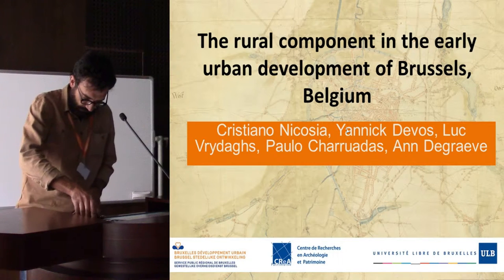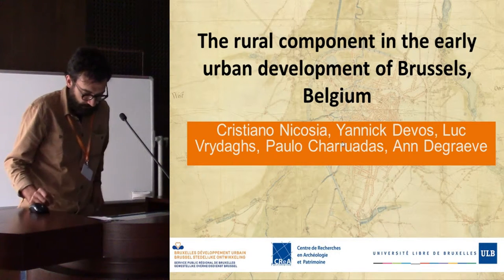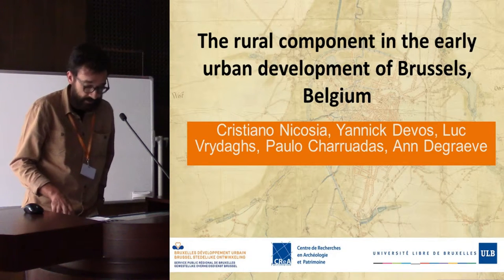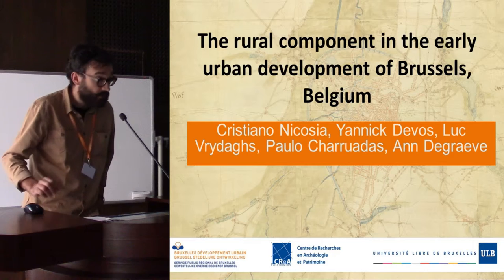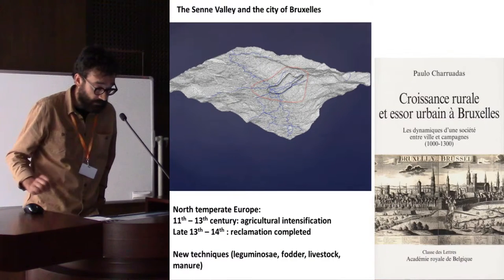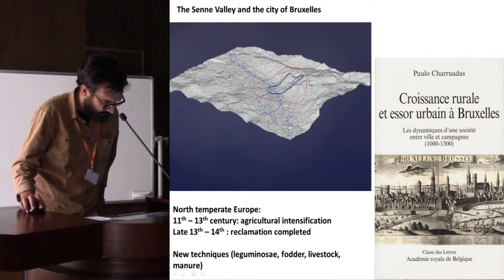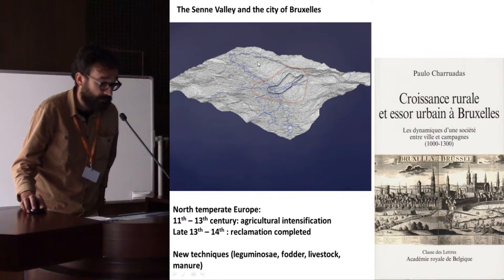The city is situated along the steep valley slopes of the Senne river. In this LiDAR image you can see how Brussels basically has a second city wall and a first city wall along the flanks of a steep hill.